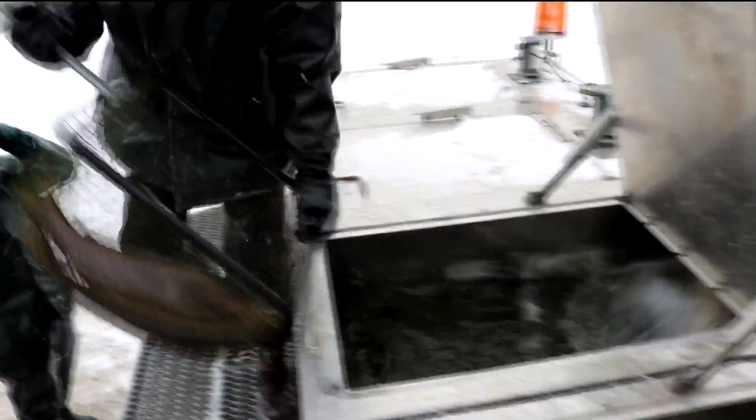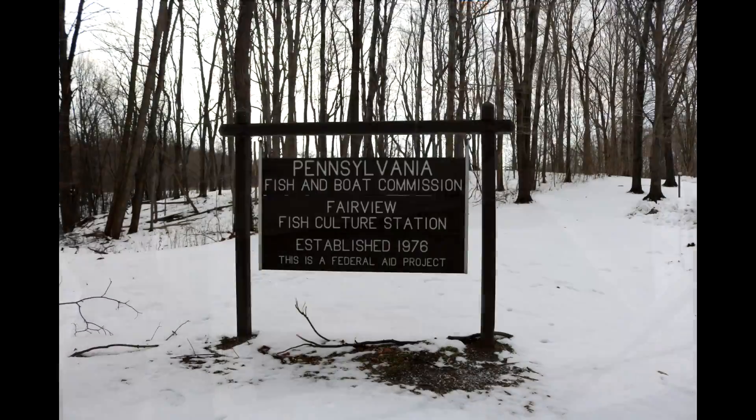After being collected, the fish are immediately transported about five minutes away to the Fish Culture Station in Fairview, Pennsylvania, and introduced to the runways where they will reside for a few weeks before being released back into the streams.